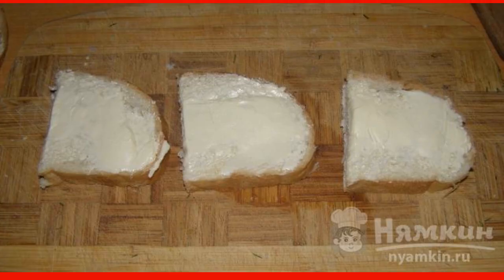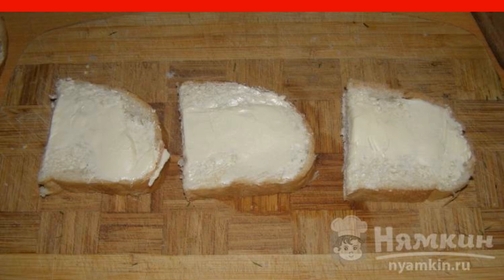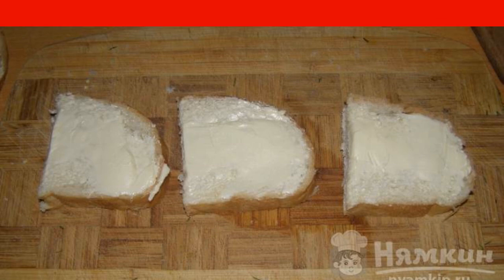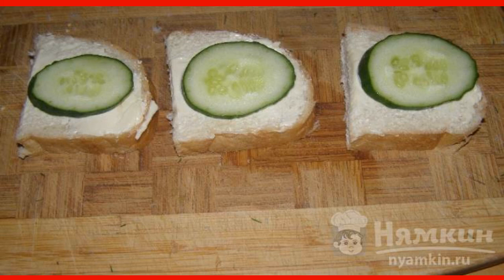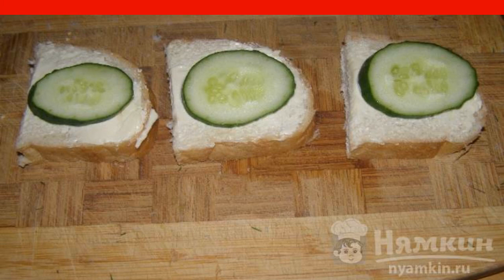Pieces of white bread are covered with a layer of cream cheese — we take it in sufficient quantity. The snack is considered rich; we do not save on the products, but we do everything gracefully. Young fresh cucumbers are always used; they can be cut obliquely, then the slice will be elongated.